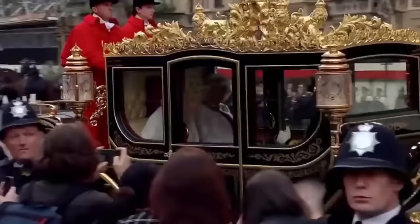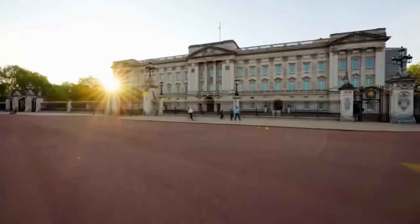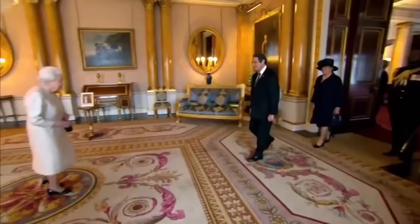Coming up on Secrets of the Royal Palaces, we reveal the secrets hidden inside the queen's most luxurious carriage — you can see immediately that something special is going on. And in our final tour of Buckingham Palace, we take you into the heart of the incredible state rooms dripping with gold, and a hidden passageway.